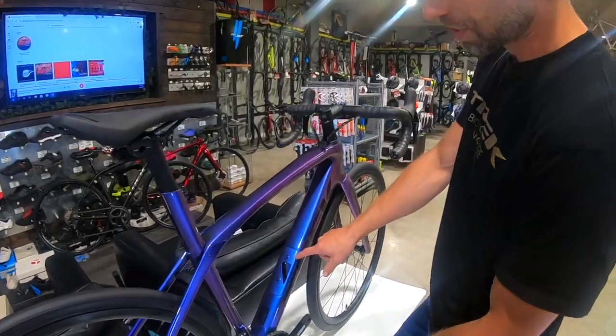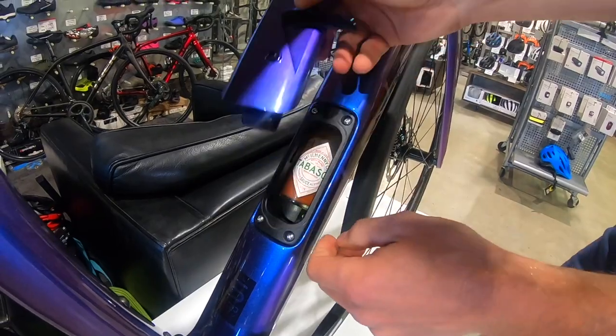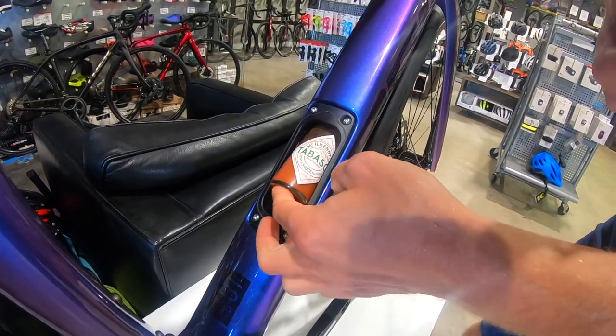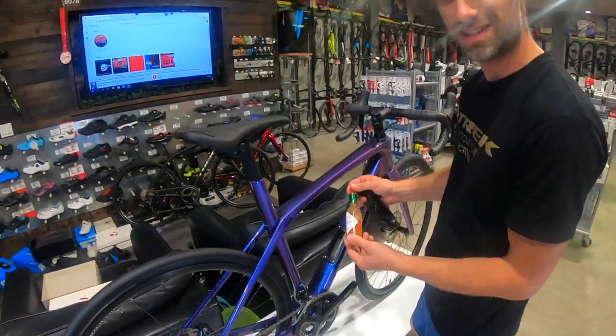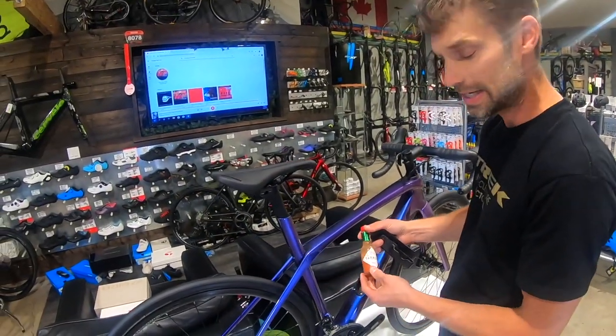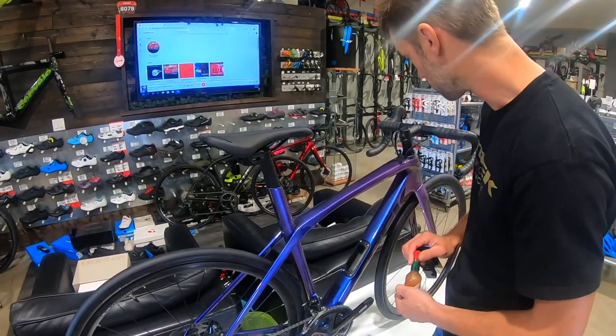Trek has also gone with some integrated storage in the down tube this year. Normally you can mount tools and things like that in there. Right now we have a bottle of Tabasco hot sauce — frankly my third pick in the hot sauce world after Cholula and Valentina's — but it's the only one that fits, so you've got to bring what you can fit with you.